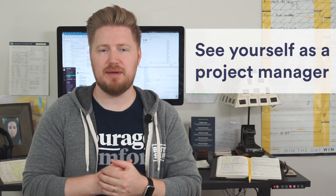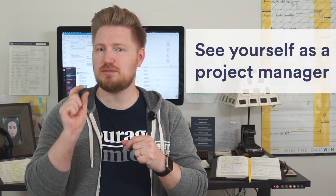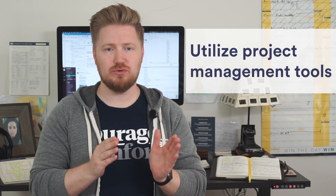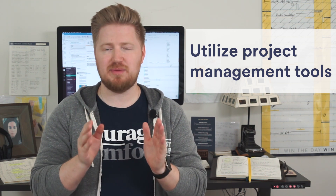So how can you maximize your chances of crushing your project goal? First, see yourself as a project manager — it's a simple small mindset shift but it will really help you succeed. Secondly, get your hands on a few project management tools that will help you stay organized, manage all those moving pieces, and meet your goal on time.